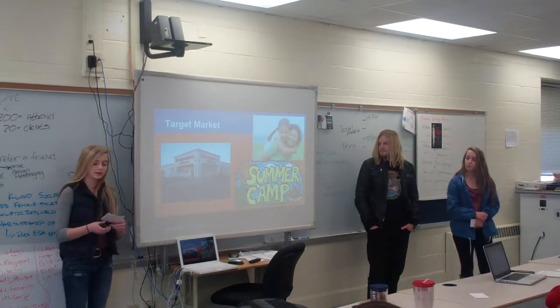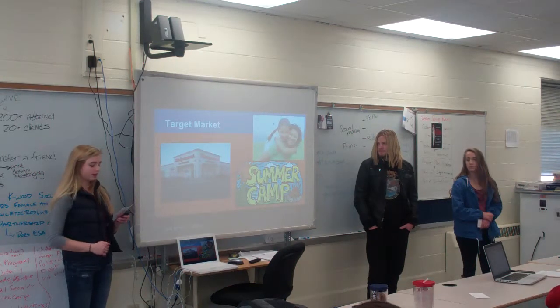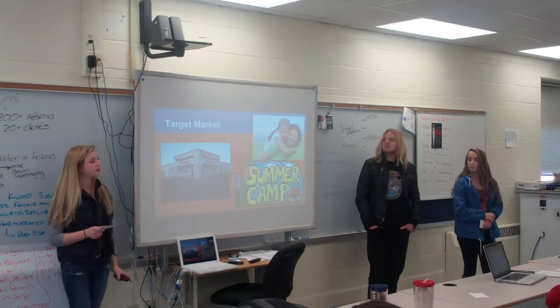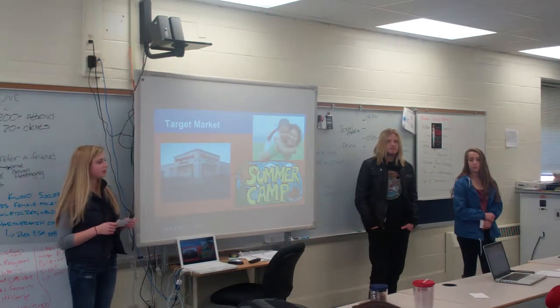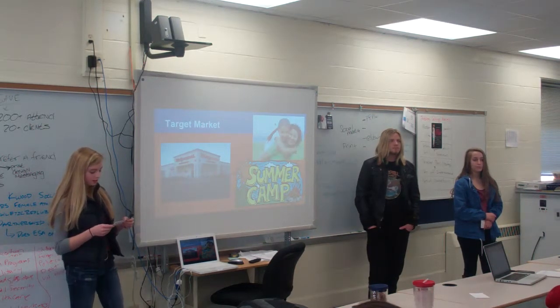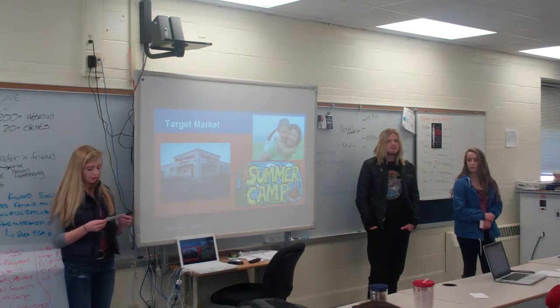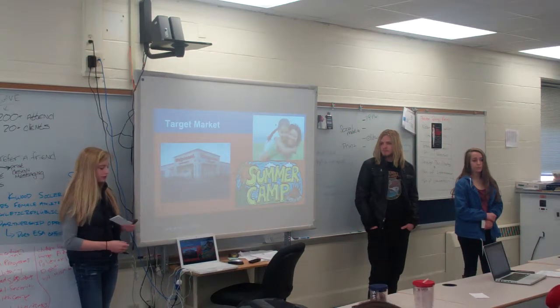Our target market are moms with kids who go to school, camps, sports, and similar activities. We're thinking about selling through Walgreens or local grocery stores as a good place to launch our product. The price for an individual 24-ounce bottle would be $2.10 and for a 24-pack would be $13.99.